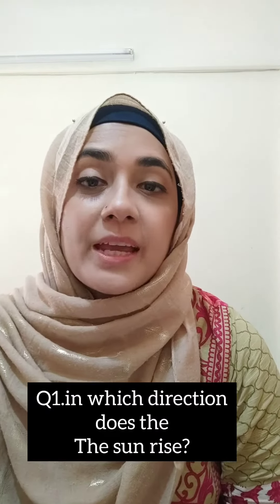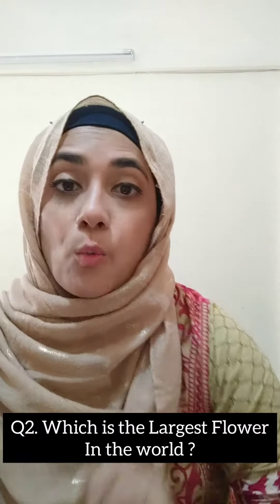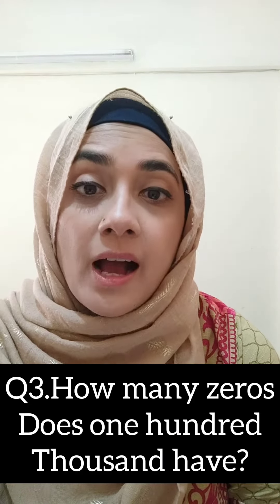Question number 1: In which direction does the sun rise? East. Question number 2: Which is the largest flower? Rafflesia. Question number 3: How many zeros does 100,000 have? 5.